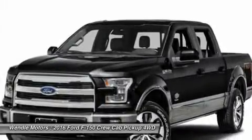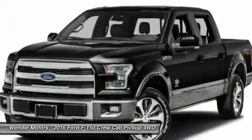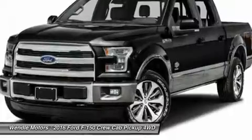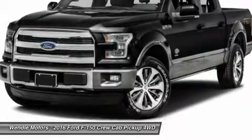For all offers, take new retail delivery from dealer stock by April 1, 2016. See dealer for qualifications and complete details. Additional $300 retail customer cash on all 2.7L EcoBoost engines.